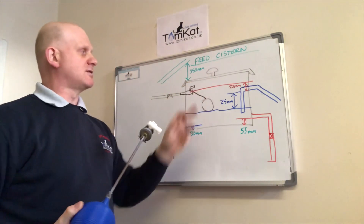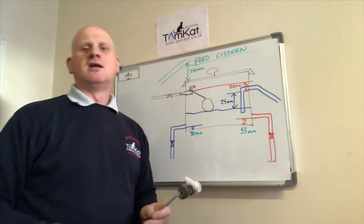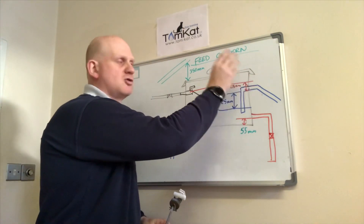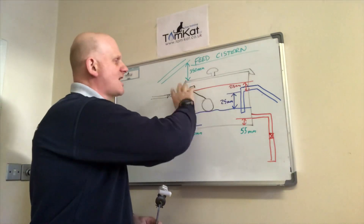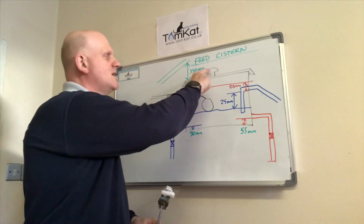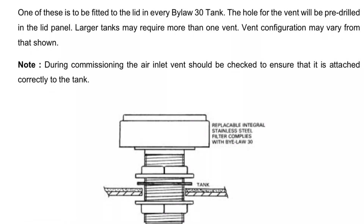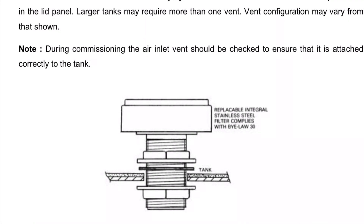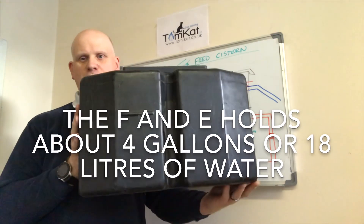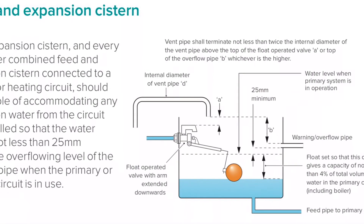You'll also see on here this little mushroom shape - that's representing the vent. Because this has a closed fitting lid, we have a dip tube going under the water. We've also got a screen in there to stop insects coming back up through the overflow into the system. All systems must be installed on marine ply which must be at least 18mm thick and at least 150mm in all directions larger than the base of the system. This is an F&E - an 18-12-12 system - this is what's used for your feed and expansion.